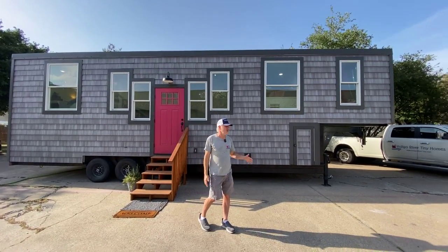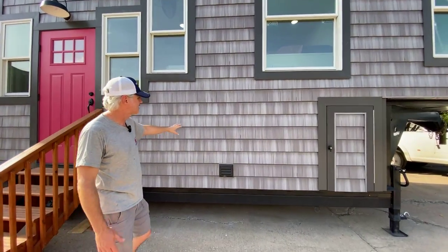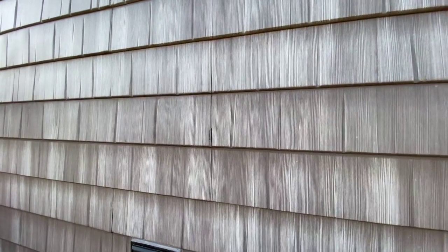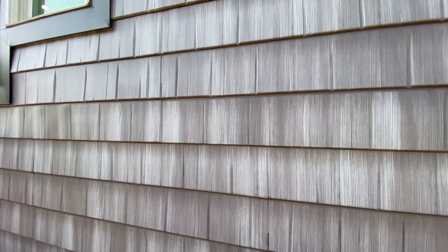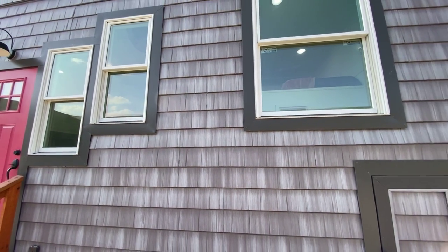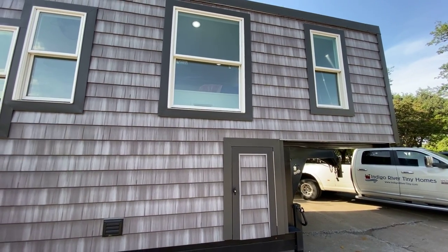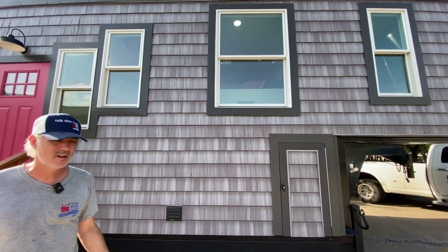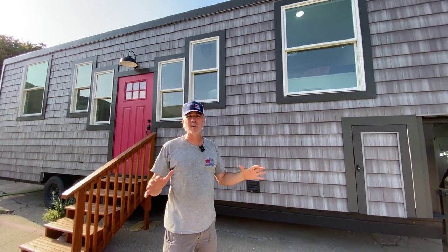Starting with the exterior, we've got custom steel exterior siding made to look like cedar shake shingles, but it's really 26-gauge steel. It held up through a hail storm we had here — nickel-size hail — with no dents or dings. Another upgrade on the exterior is the Pella wood windows, which are aluminum clad on the exterior and wood on the interior. Pella makes some of the best windows in the world.